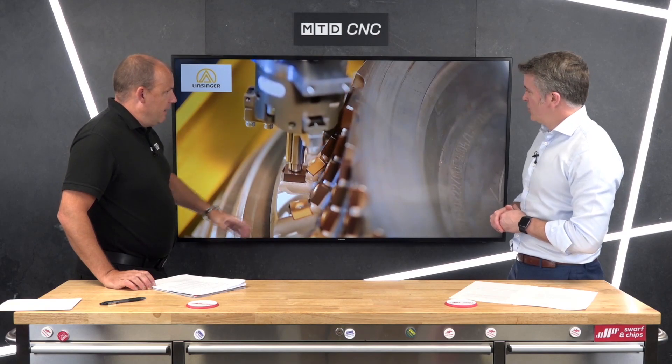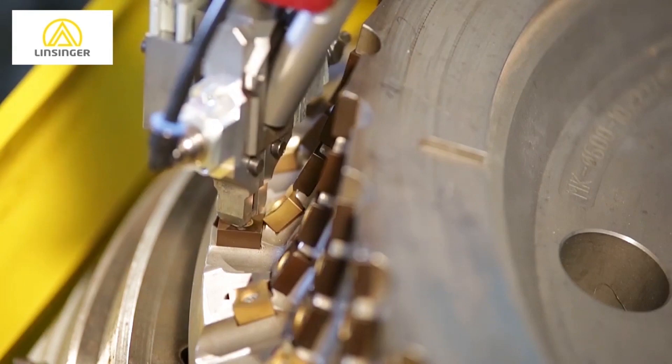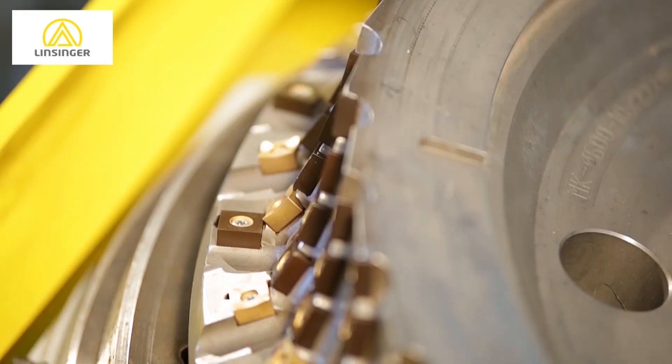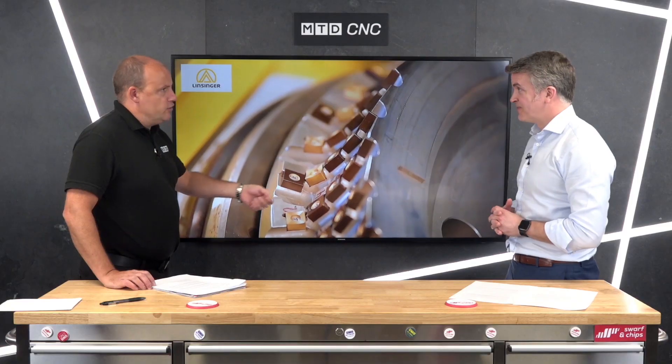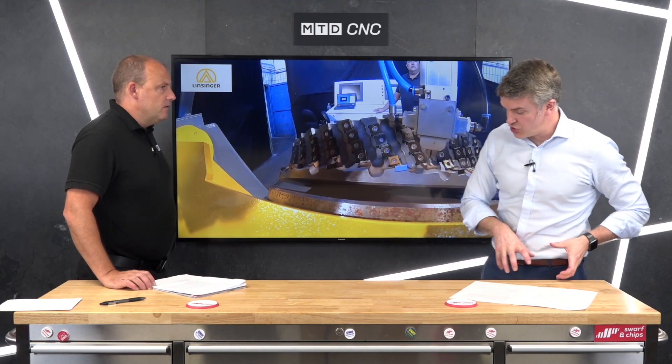This is something I'm not used to seeing in this area. The tooling, as you can imagine, is huge. There are a lot of carbide tangentially mounted inserts within these tools. What Linsinger have actually done is they've created a robot to do the hard work, because you're continually changing inserts. This speeds up the process no end.